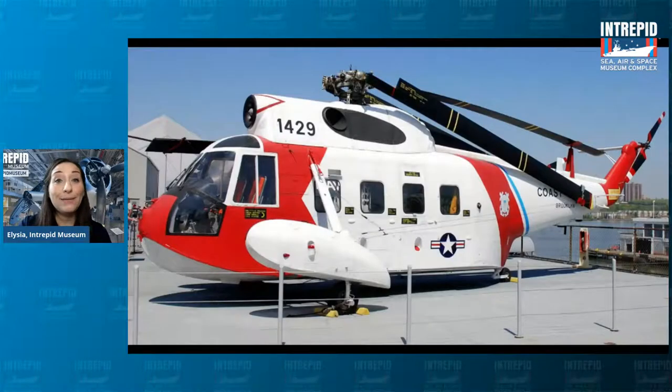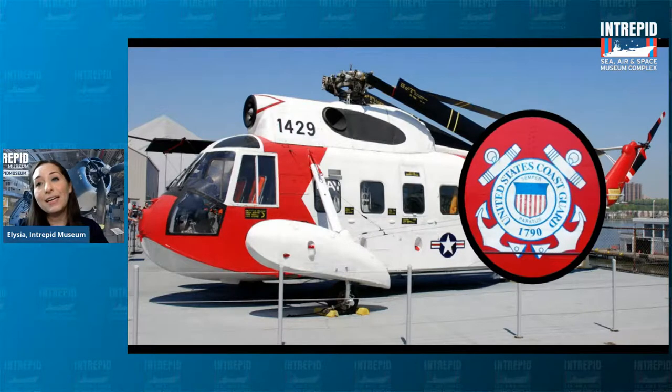We're also looking at another type of team — the Sea Guardian. This is a helicopter, not an airplane. Let's look at the insignia on the side: it's got the US Coast Guard logo with anchors as part of the insignia, and it says 1790 when it was founded. This particular Coast Guard helicopter is from the Brooklyn Navy Yard. These helicopters were used to save people from the water. Right next to the Coast Guard insignia, you can also see the American roundel.